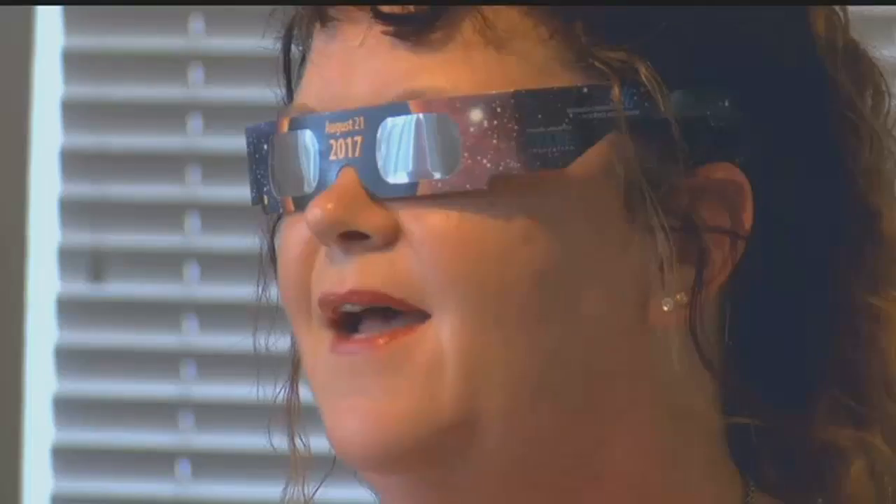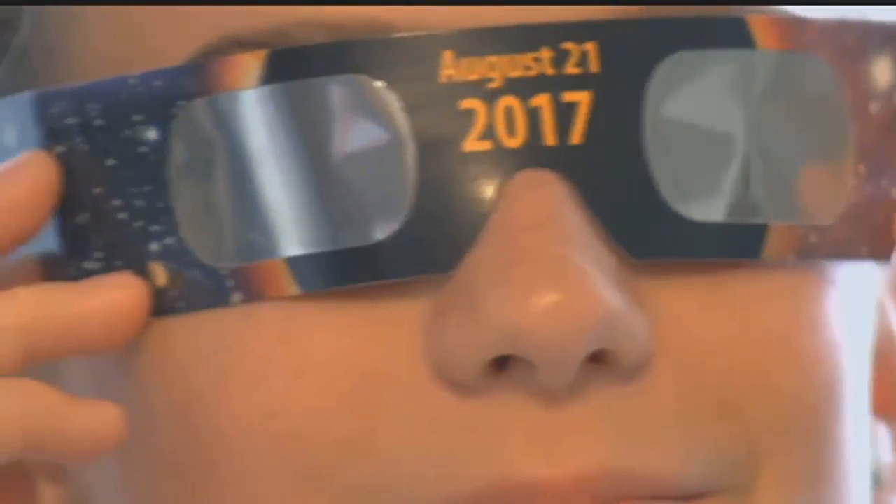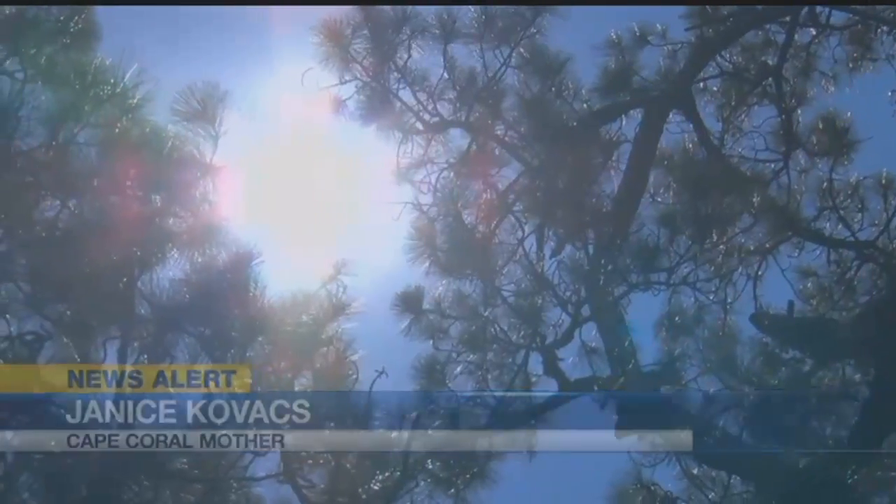Cape Coral mom Janice Kovacs stocked up on two dozen solar eclipse glasses for her Girl Scout troop. She says: I'm excited. I'm hoping that they're going to be able to see this and it's like an aha, wow moment — and maybe say, I want to be the next astronaut.